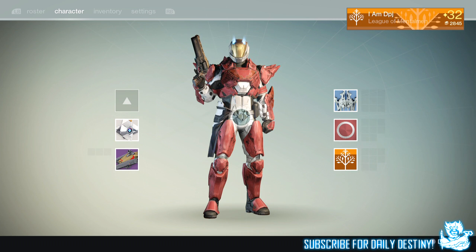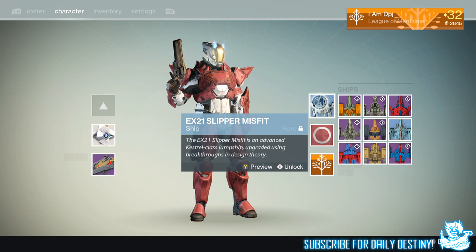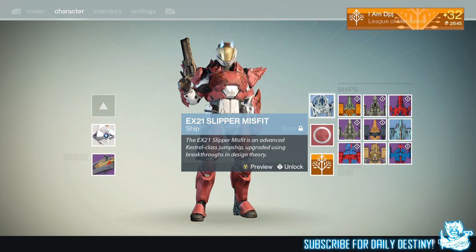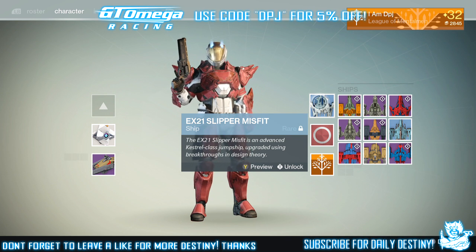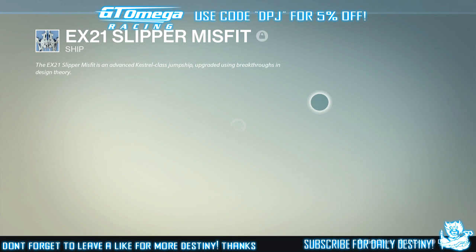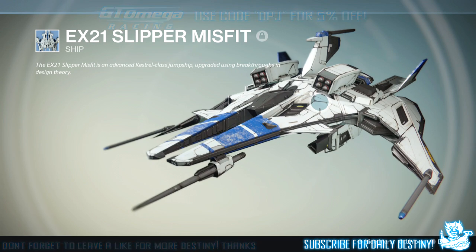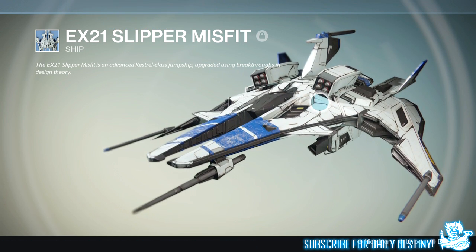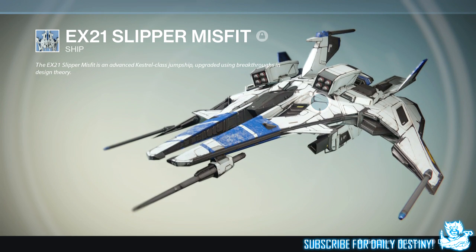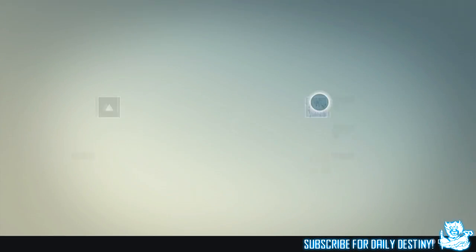The ship is the EX21 Slip and Misfit. It's a rare ship — actually really, really rare. I've seen it once and I bought it straight away because it just looked unbelievable. I'll showcase it to you guys right now. As you can see it just looks so unique and badass — I just had to buy it. I can understand why I get so many questions about how I actually got it. And I got it really simply — I bought it from the ship right.